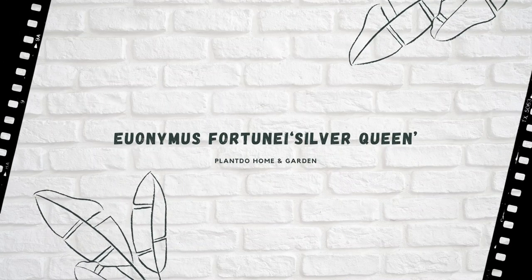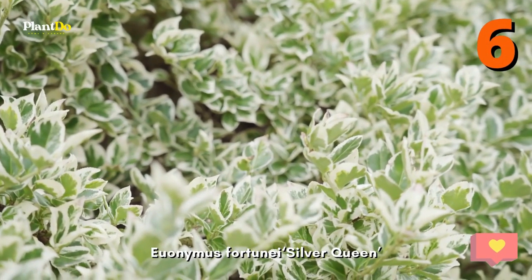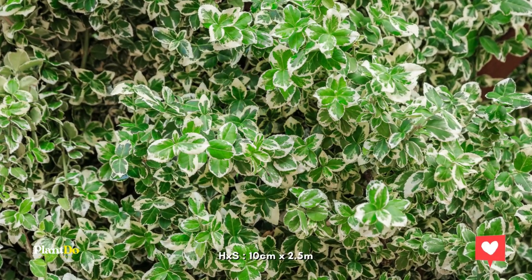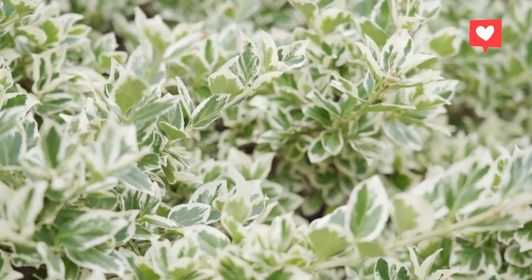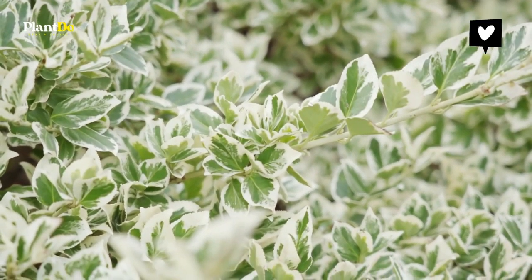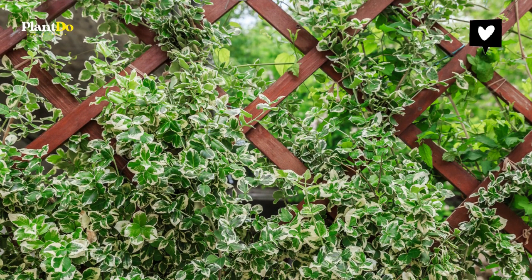Number 6: Euonymus Fortune Silver Queen. Euonymus Fortune Silver Queen is a versatile, fresh-looking, evergreen shrub that has white or pink-edged leaves, while Harlequin has attractive variegation. They form an attractive mat and can also be encouraged to climb. Remove any non-variegated leaves that appear. Height and spread: 10cm by 2.5m.